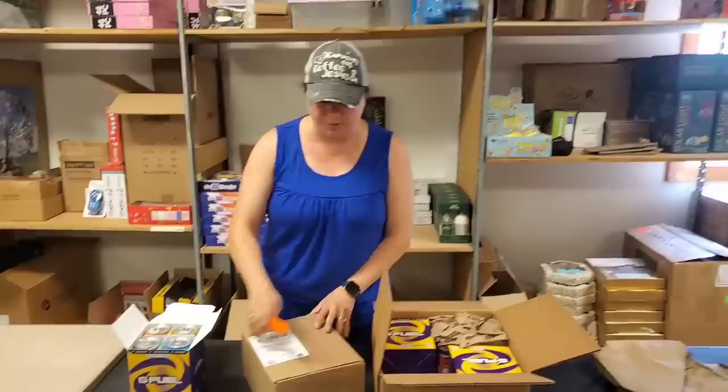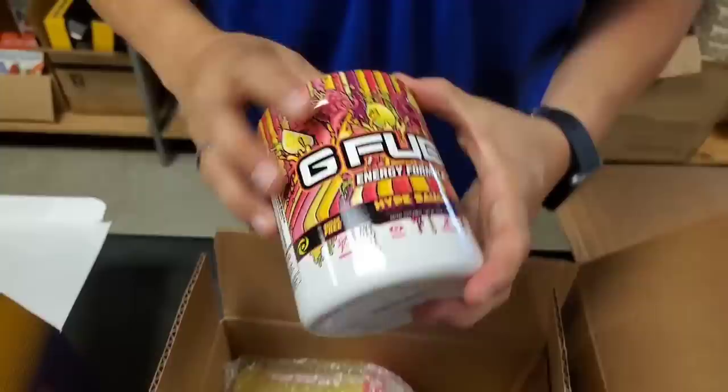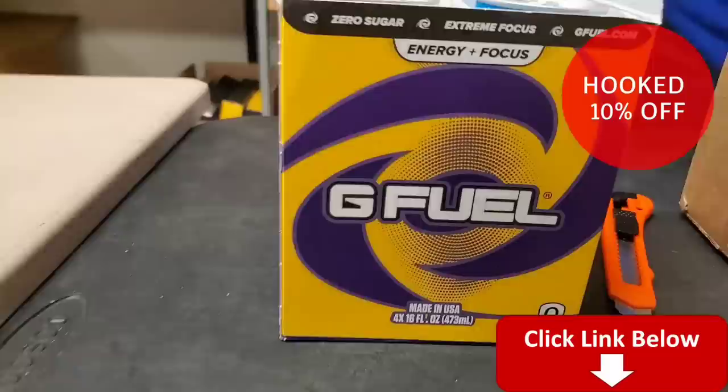You can click the link down in the description to get some more stuff. Let's go ahead and open this second box. This is the Hype Sauce - contains natural and artificial flavors, dietary supplements. This is a powder you actually put in, there's 40 servings in this. We get two shaker cups that come with it, a small and a large. If you want some G Fuel, click the link in the description. You get 10% off with our promo code HOOKED.